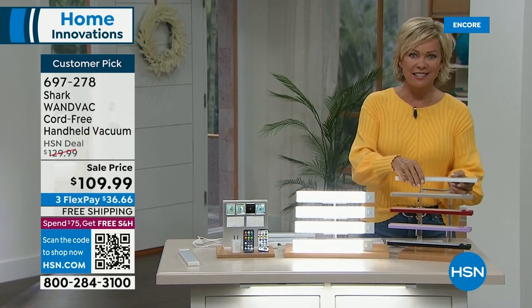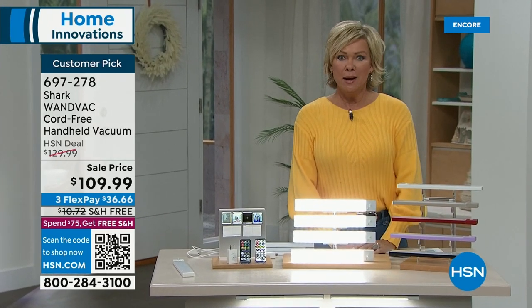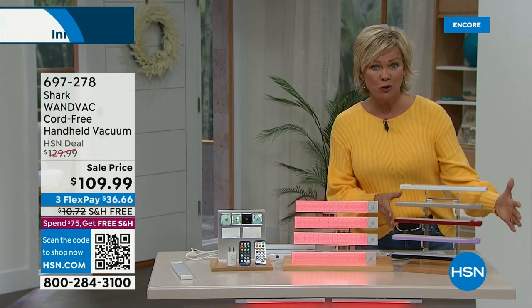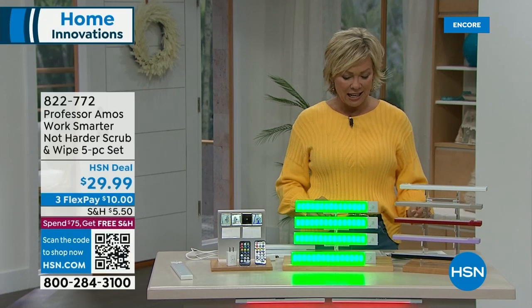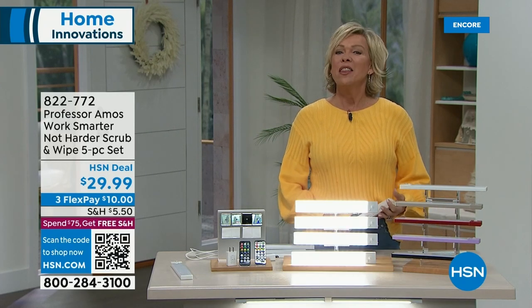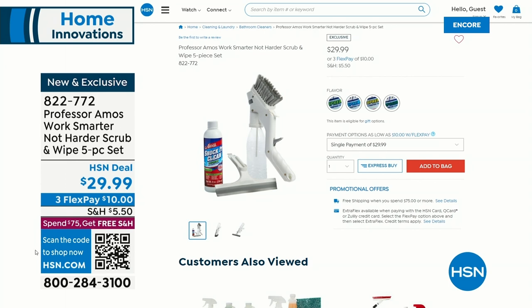We're moving on because it's our next look at the Today Special that has been a massive hit. After our first airing, we are down to just a couple hundred of a couple choices, so I'll give you the update. But then, after our next look at the Today Special, we've got Professor Amos in the house.